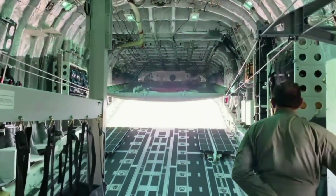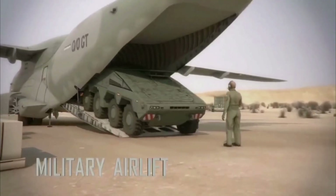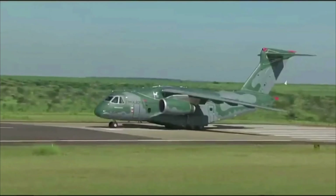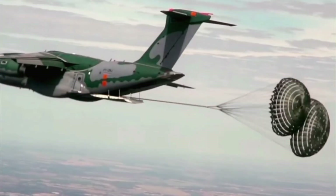It can carry a maximum payload of 26 tons, which is enough to transport two M113 armored personnel carriers, one Boxer or Brazilian VBTP MR Guarani wheeled armored vehicle, a Sikorsky H-60 helicopter, 74 litters with life support equipment, up to 80 soldiers, or 66 paratroopers with full gear. Loads up to 19 tons can be airdropped.